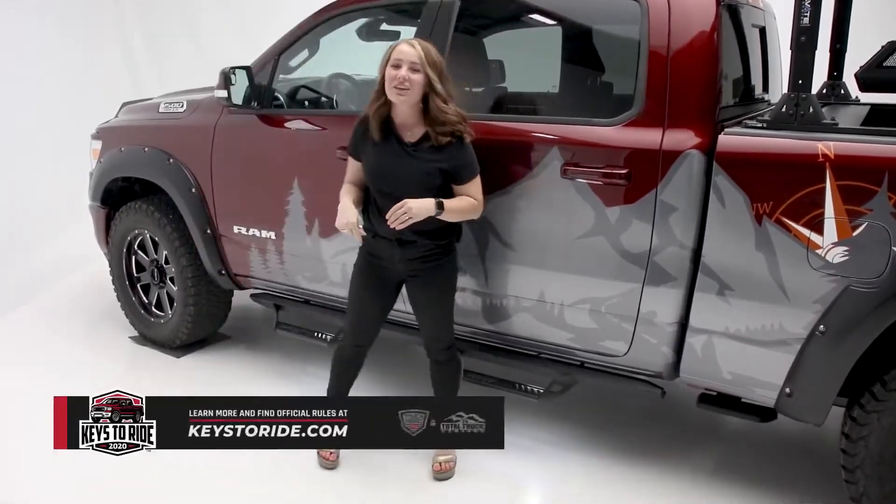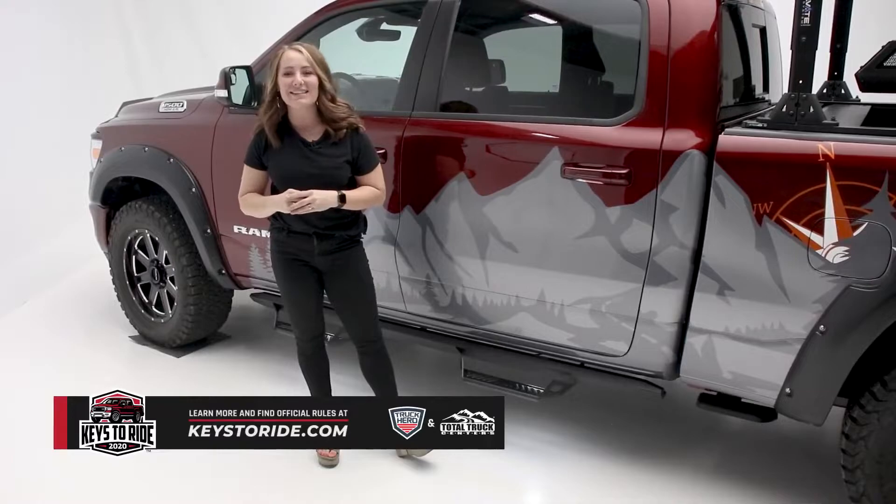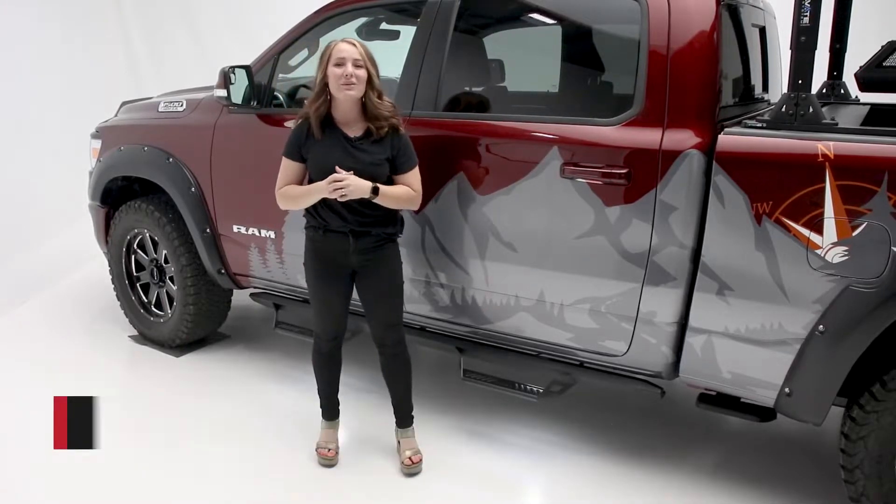Hey guys, it's Abby with In The Garage, and today we're taking a look at the Night FX Guide Lights from Lund on the Keys to Ride Ram 1500.